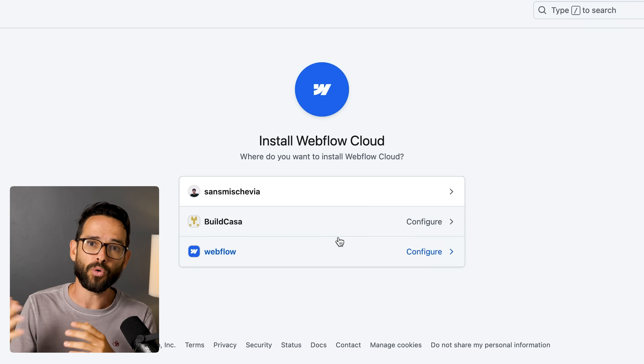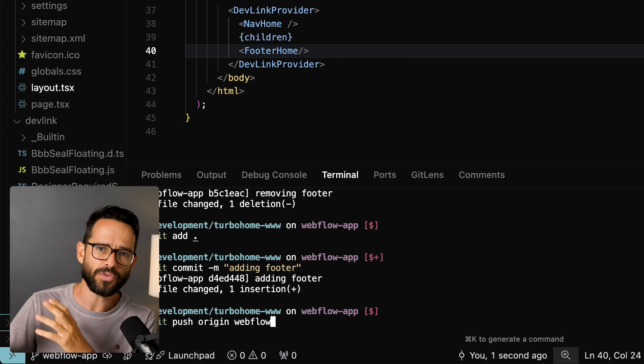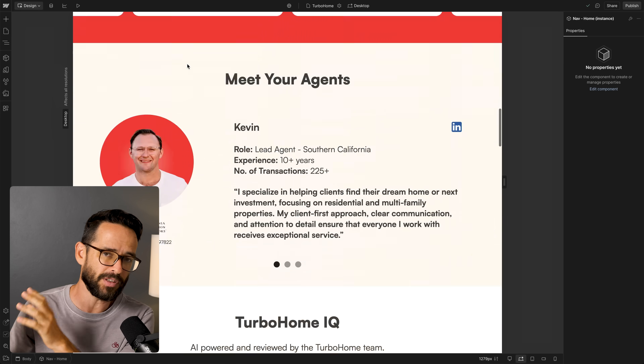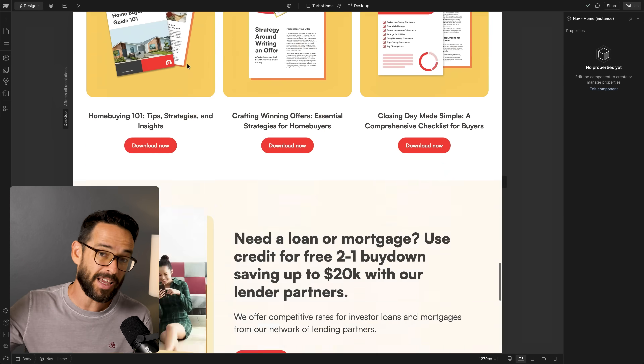Webflow has already shipped Webflow Cloud, which enables you to host full-stack apps on Webflow. So they're going in a completely different direction and I think they're safe in that regard. But the competition for beginners or more simple websites — that's where it's going to be really, really tough.